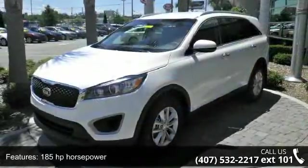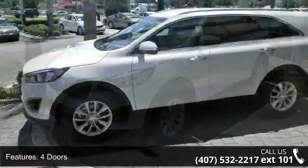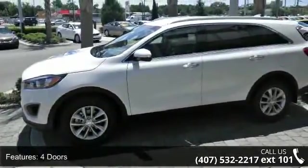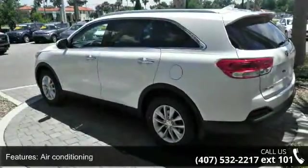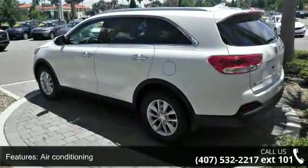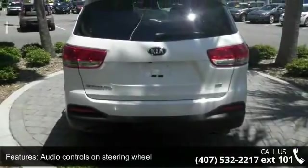185 horsepower, four doors, four-wheel ABS brakes, air conditioning, audio controls on steering wheel, automatic transmission, Bluetooth, clock, in-dash, cruise control, and front seat type bucket. This vehicle shows low mileage and has a smooth ride.